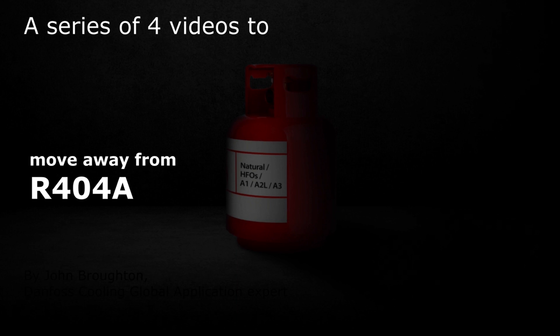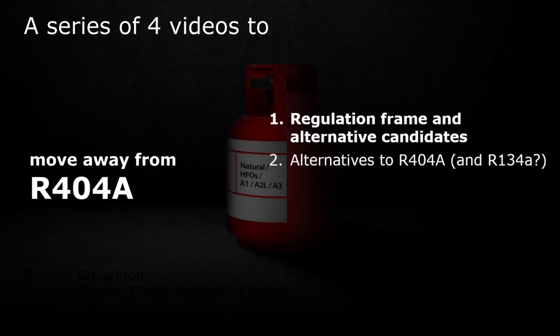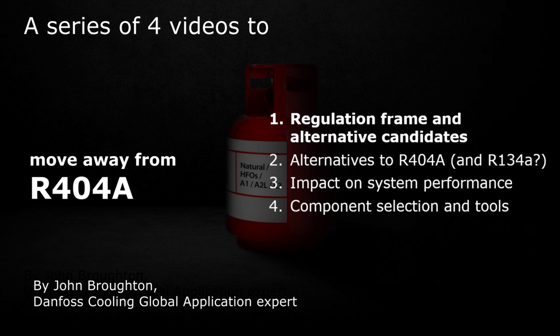Hello and welcome to a series of four videos to move away from R404a. The first video covers the regulation frame and alternative candidates. The second covers alternatives to R404a and R134a. The third is impact on system performance, and the fourth is component selection and tools. My name is John Broughton, and I work for Danfoss Cooling as a global application expert.